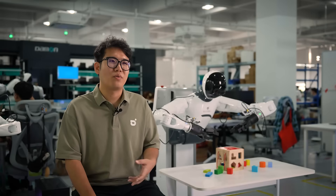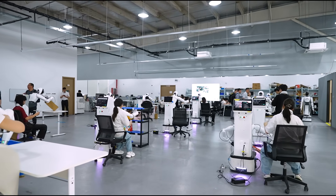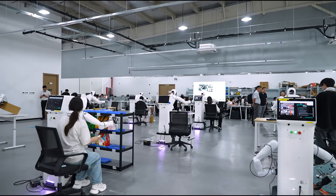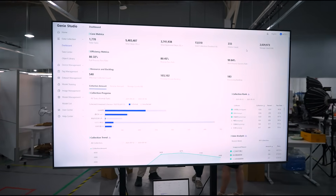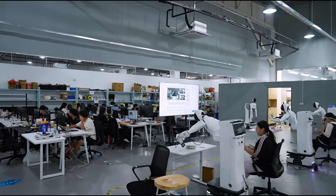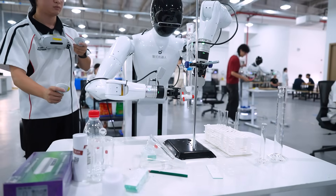We open-source our code for Genie InVisioner, including the training code, inference code, detailed technical report, and instructions for how to deploy our model to the real world. Open-sourcing is incredibly important, not just for us, but for our entire field. It allows researchers everywhere to easily reproduce results and build on our work. By open-sourcing our data and code, we help raise the level of embodied intelligence worldwide.